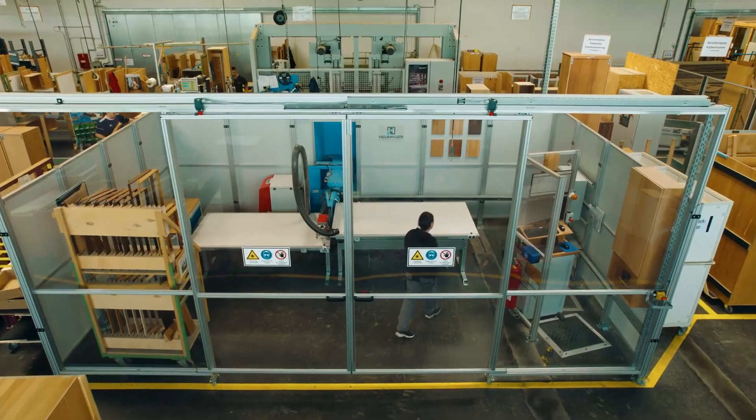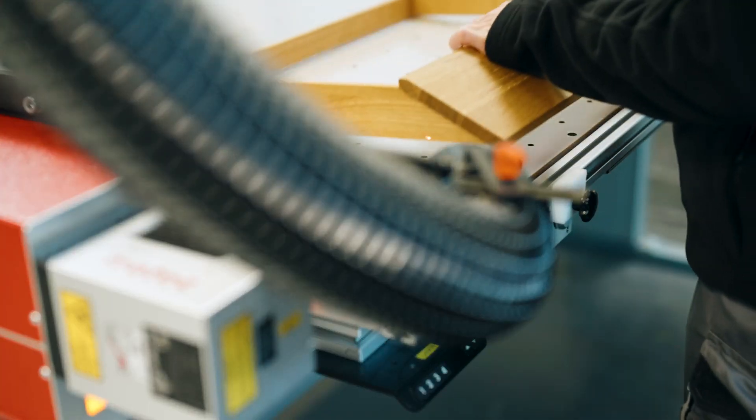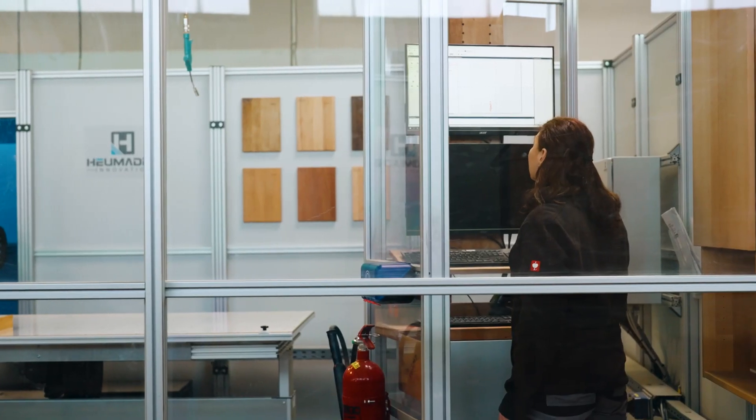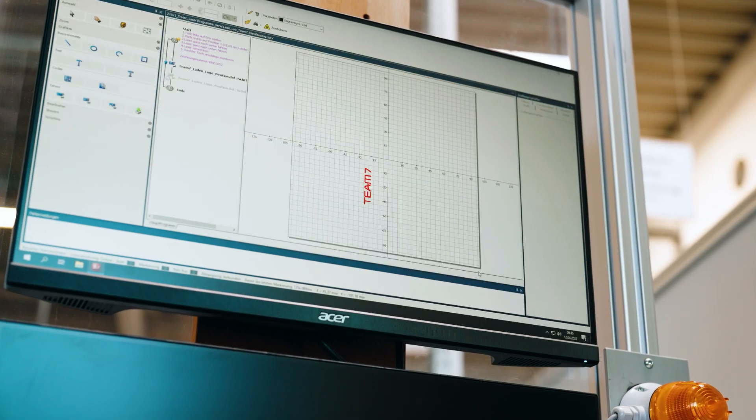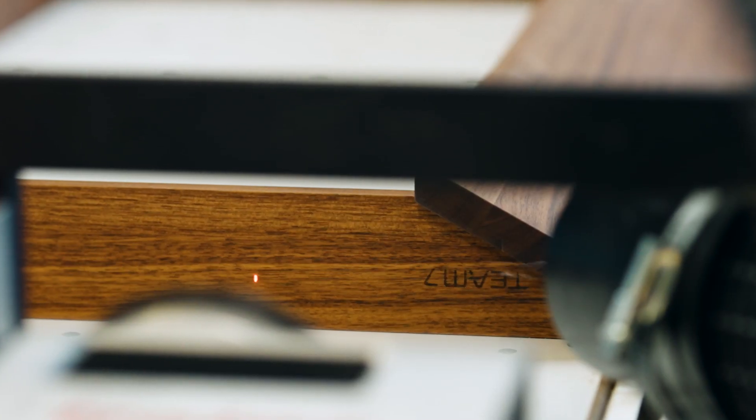We use laser technology to engrave our logo on furniture parts, drawers, or individual pieces of furniture, or for important information for the customer — for example, the maximum mattress height for a bunk bed.